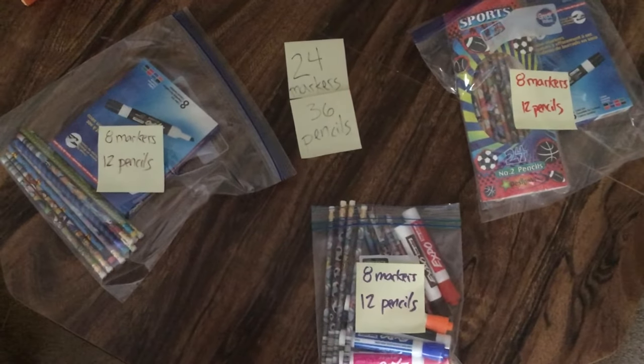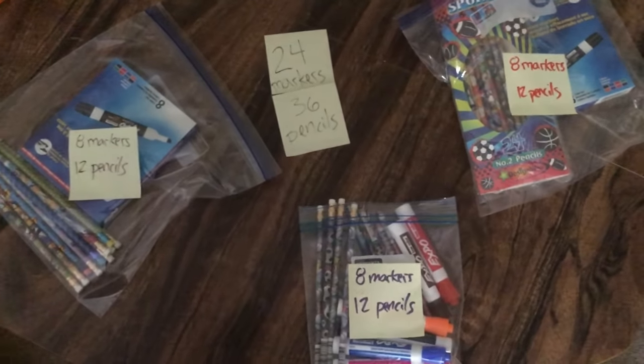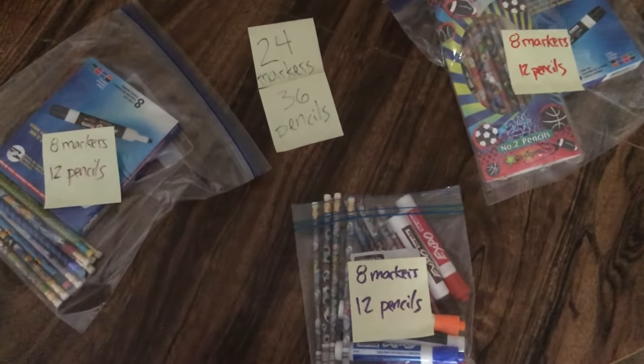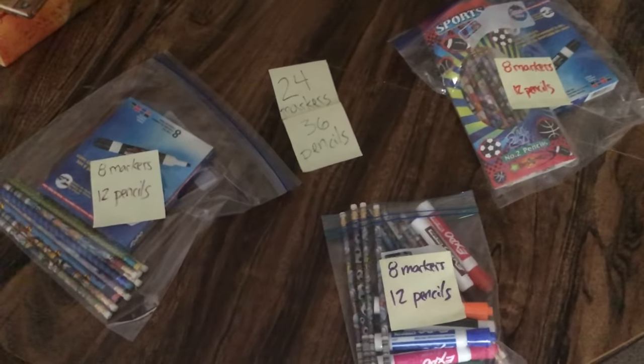I wonder what the greatest amount of kids I could give supplies to, if all of the bags have to be identical.